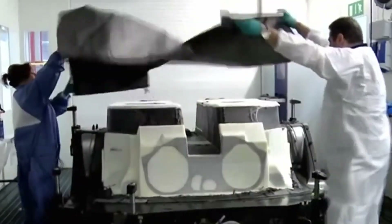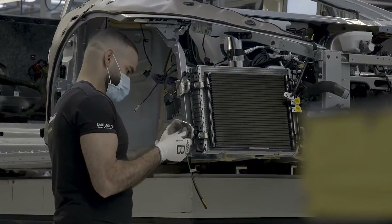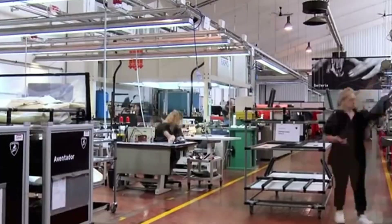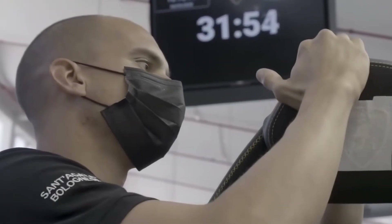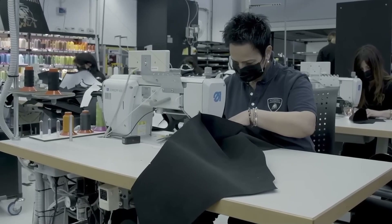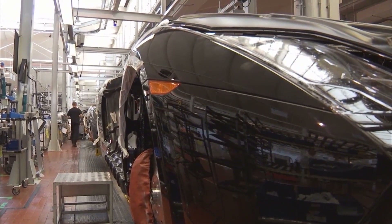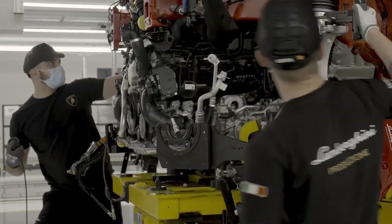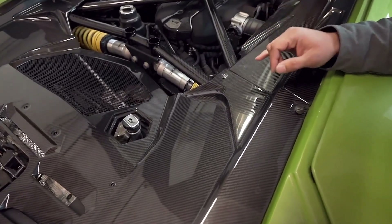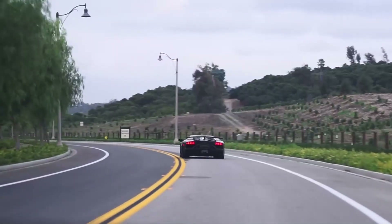As the Aventador's structure takes shape, another section of the factory focuses on its interior, where each vehicle is personalised according to the client's wishes. Each day, about 100 square metres of leather arrive in nine different colours, carefully inspected for imperfections before being hand-cut and stitched by skilled artisans. Back on the assembly line, the suspension is installed — a key component whose design is inspired by Formula One. The horizontal arm suspension system maximises grip through corners, ensuring stability even at speeds of up to 350 kilometres per hour.